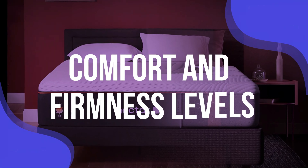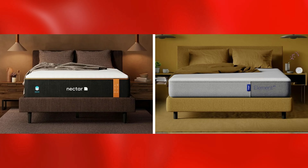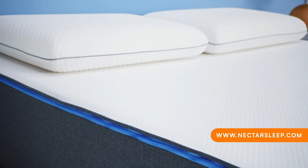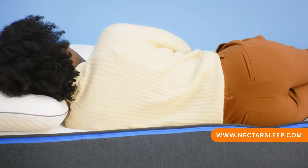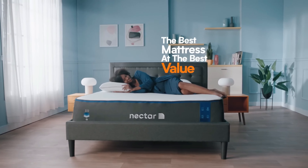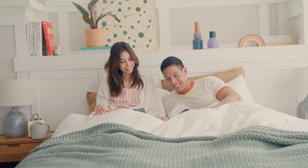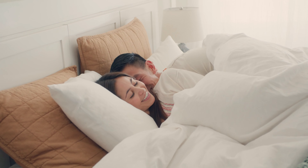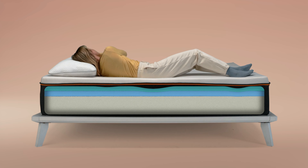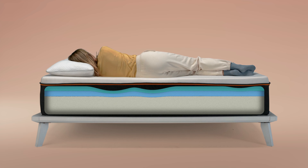Comfort and Firmness Levels: When focusing on firmness levels between Nectar and Casper mattresses, the differences become more apparent. Nectar mattresses are known for their medium-firm feel, which sits around 6.5 on the firmness scale. This balance strikes a sweet spot for many sleepers, offering a plush surface without sacrificing support. Imagine sinking into your bed after a long day, feeling the memory foam gently cradle your body. For side sleepers, this contouring effect helps alleviate pressure on the shoulders and hips, making it easier to maintain a comfortable position throughout the night.